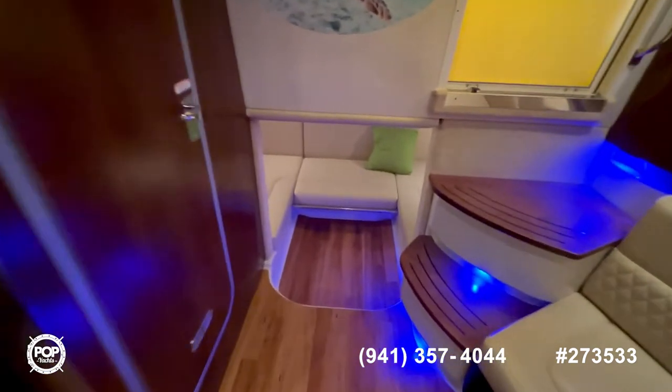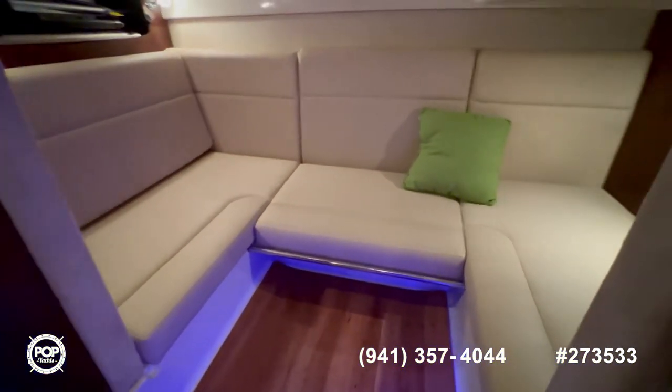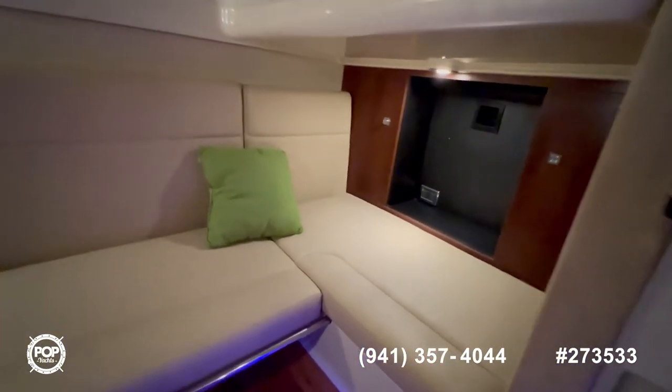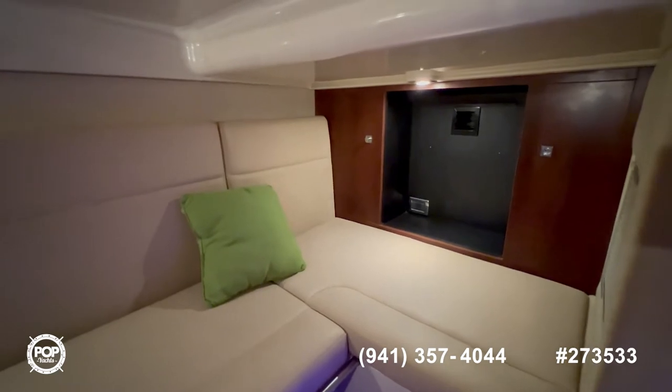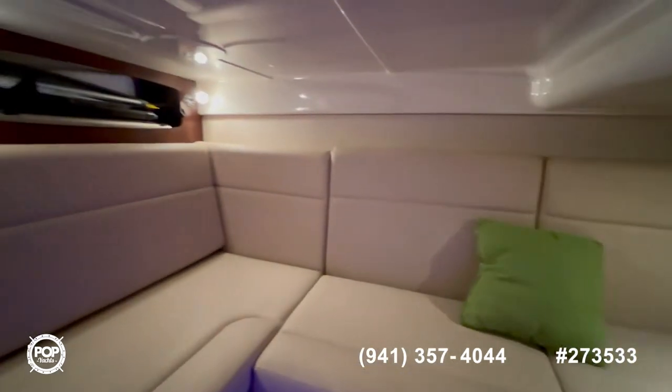As we move down, you have your mid berth which also converts into a full berth. There's a lot of storage compartment space, and you also have your own AC unit down here. It's very spacious — ideal for bringing extra family members.